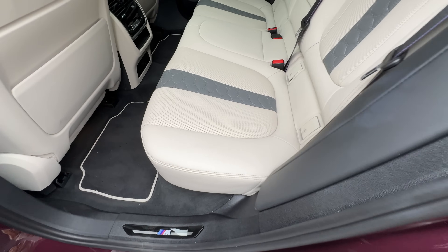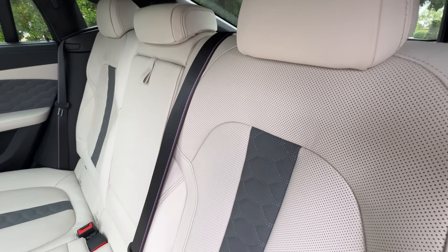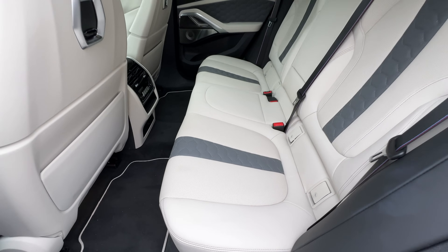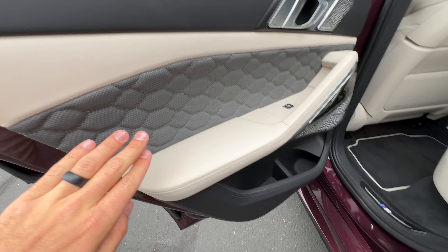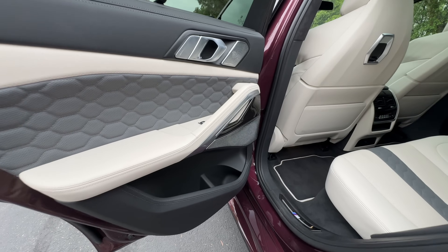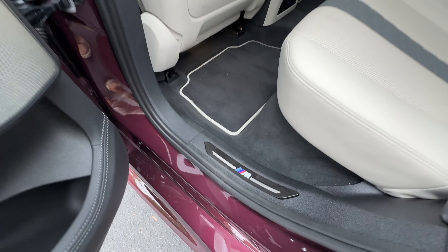Looking inside at this two-tone Ivory White and Atlas Gray full Merino leather interior with diamond stitching on the seat centers. There are seat perforations, rear seat heating as an option with the Executive Package. On the doors we get sun shades, leather up top and down low on the panel with more diamond stitching. There is also an optional Bowers and Wilkins Diamond surround sound system, some carbon fiber trim, and M tread plate.